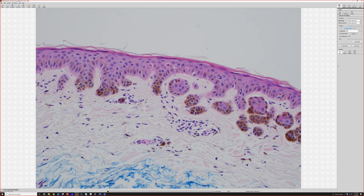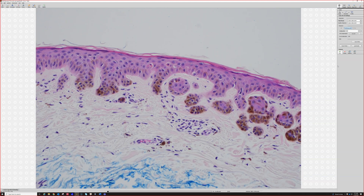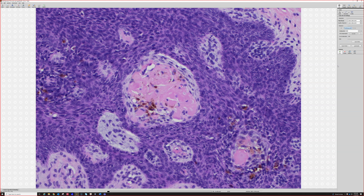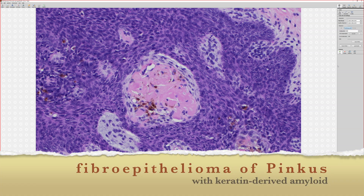You can see it in macular and lichen amyloid, but you can also see it in association with seborrheic keratosis, lentigo, basal cell carcinoma — a wide variety of epithelial lesions. What's that pink stuff? It's amyloid — keratin amyloid — anytime the amyloid is right around an epithelial tumor, be it a basal cell, a seb, a Pinkus tumor.